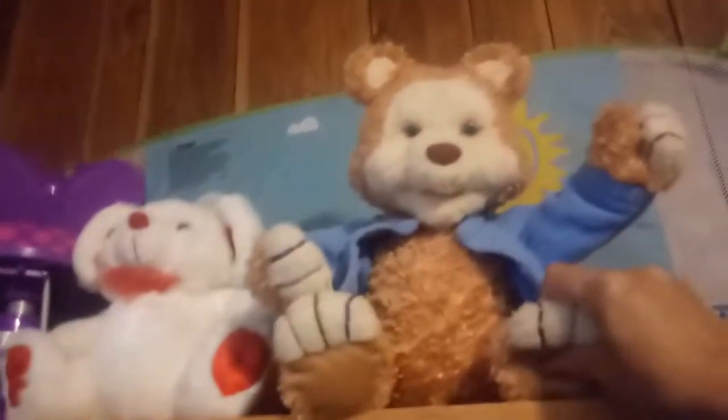Do you guys remember Teddy Ruxpin? Some clothes and some bags. I'm always on the lookout for bags and purses. I'm gonna put some good bags in here today. Lots of lampshades, though nothing I could really use.